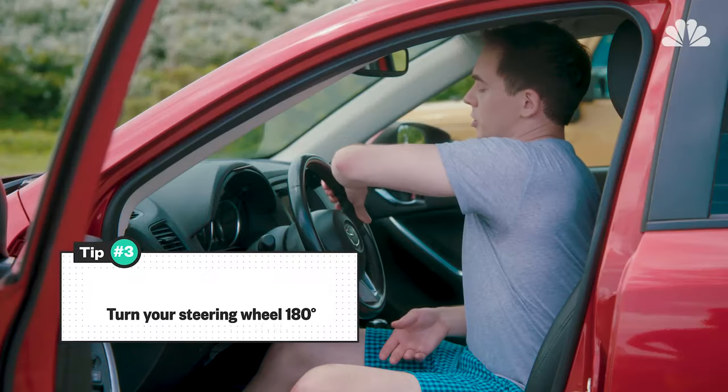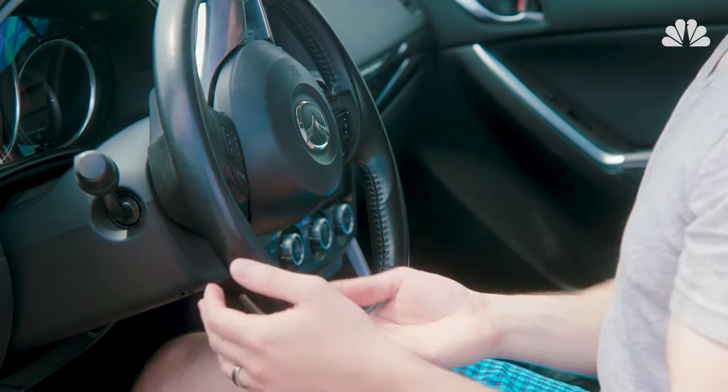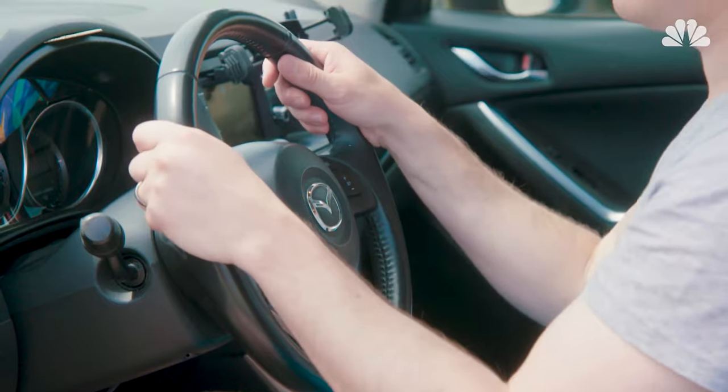Third, when you park, you want to turn your steering wheel 180 degrees, so that way the top part that's normally on top when you drive is outside of the direct sunlight.